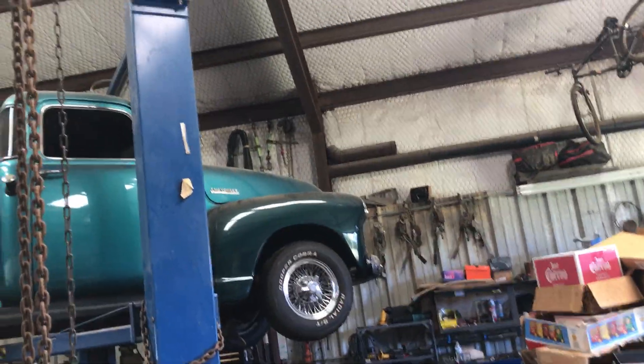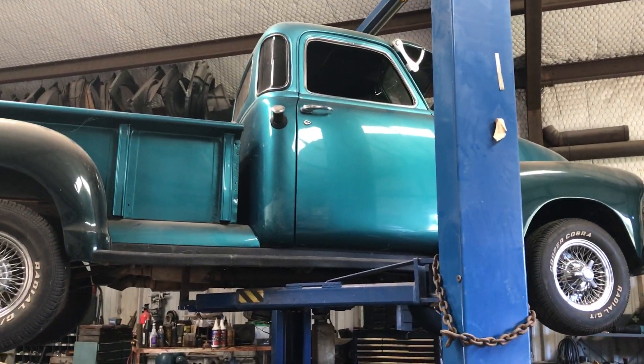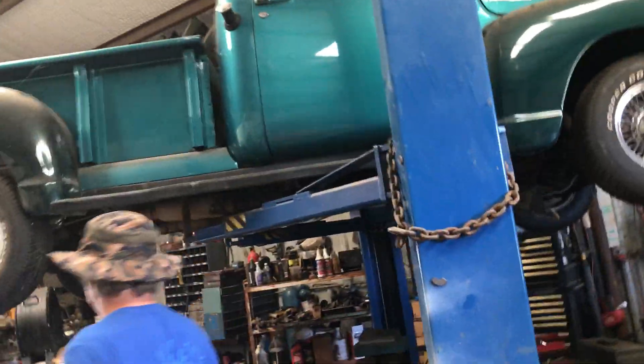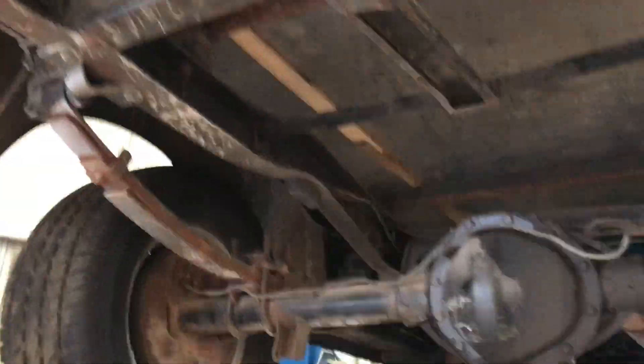There's a 1949 Chevy five-window pickup with a 350 motor, automatic transmission, front disc brakes, and nice wire wheels. It's a nice driver — awesome driver — with three-tone paint.